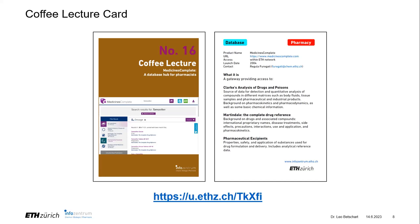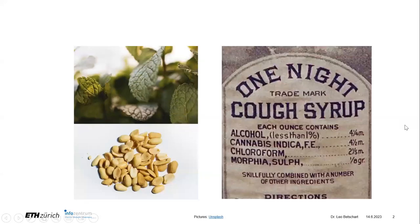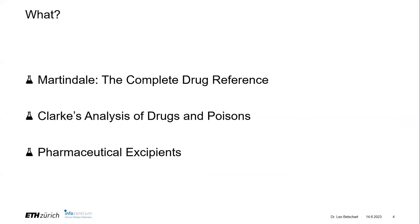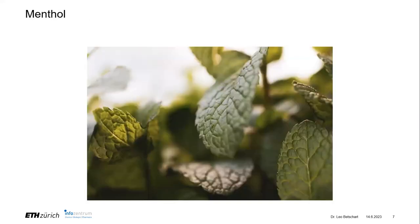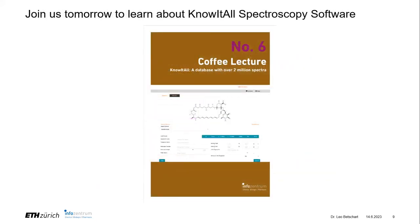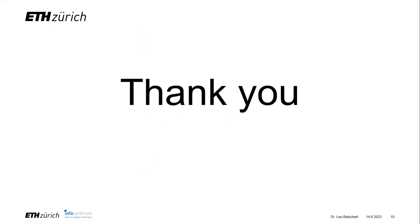It was just the three databases I showcased — there are many more in MedicinesComplete, but we have only licensed Martindale, Clarke's Analysis, and the Excipients. If there are no more questions, thank you for your attention and I hope you join us again tomorrow for the KNOWITALL spectroscopy software. Thank you very much.